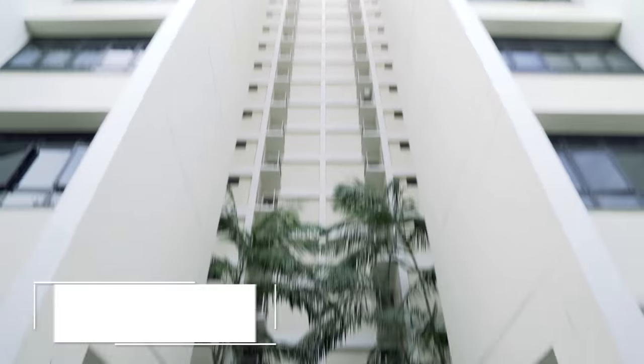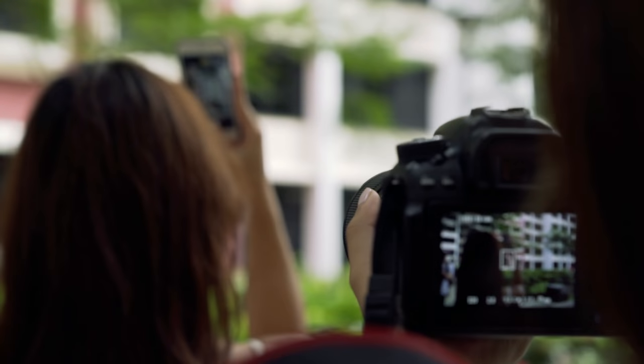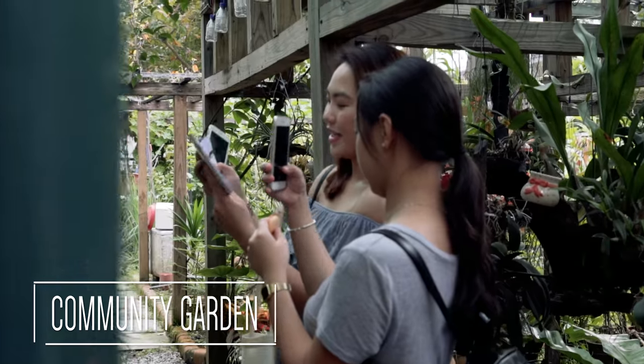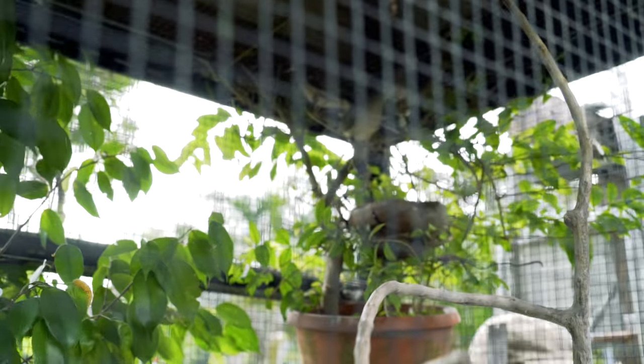Linear Green is one of the newer estates in Bedok and it has a lot of modern amenities to meet the needs of every resident. And if you are ever here, you have to check out the community garden which houses cute lovebirds as well as a variety of flora and fauna. No wonder this garden has won several awards.